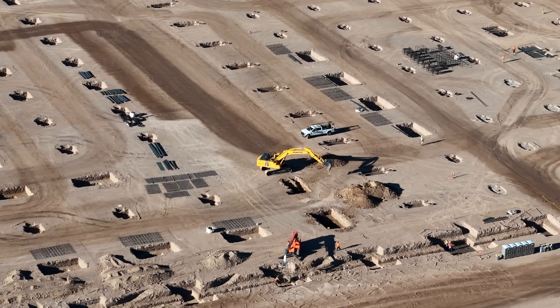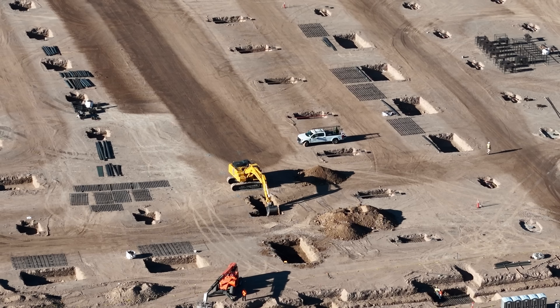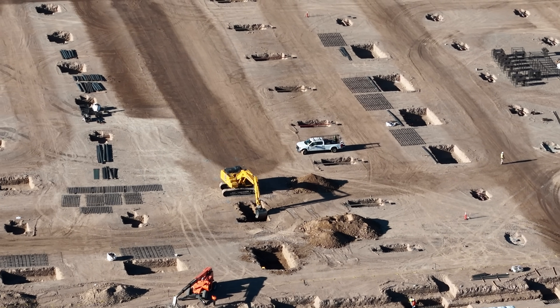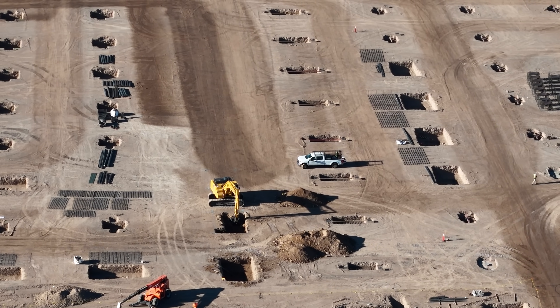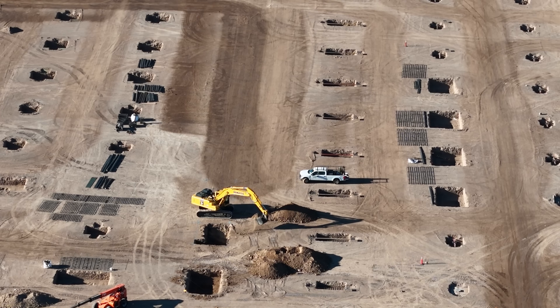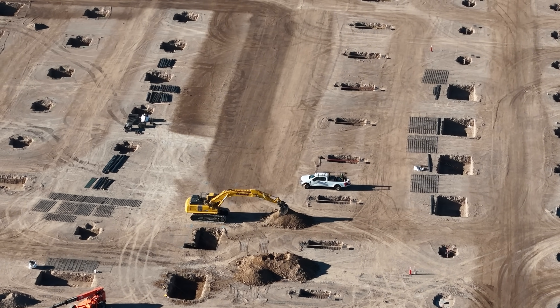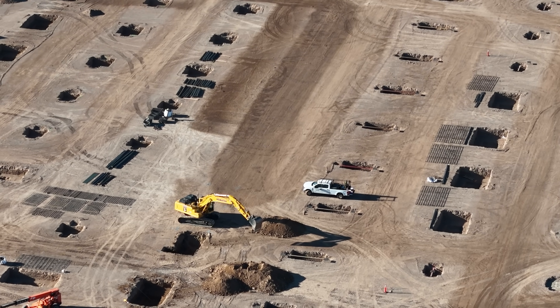I'm really impressed by the precision work that this excavator is able to do in digging these footings — it's kind of fun to watch. There are a lot of footings dug. They have been working from north to south and then from east to west.